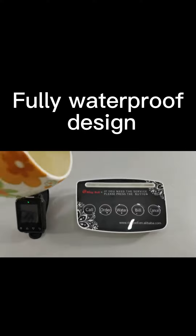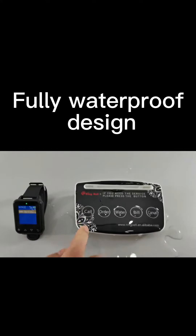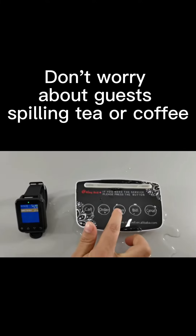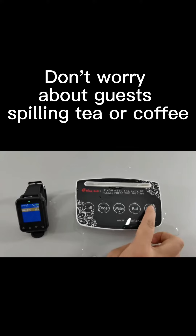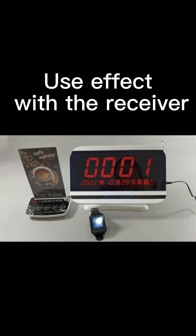We also have a unique waterproof design for this button, so you don't have to worry about guests spilling tea or coffee. The following shows the effect of the button used with the receiver.